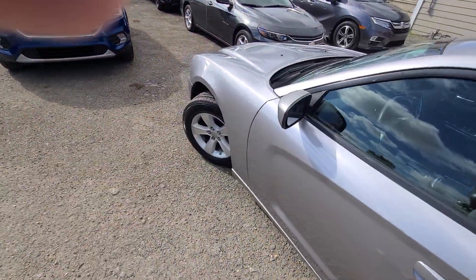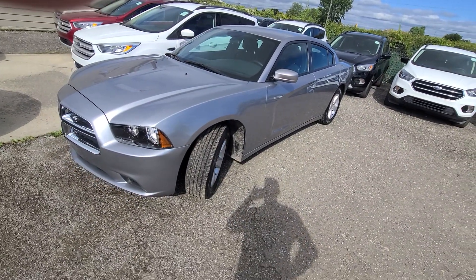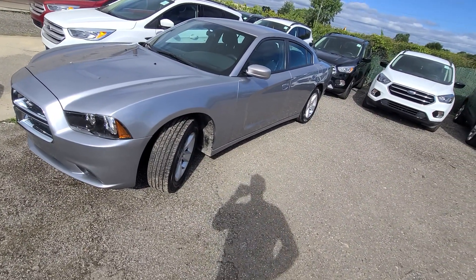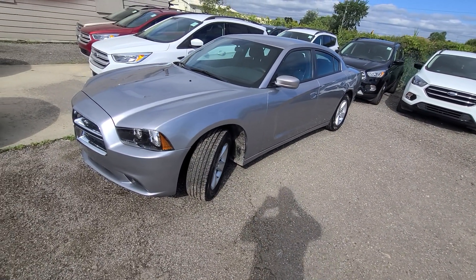Price is at the bottom dollar — it is plus tax and plates. Please keep in mind we don't do any type of financing, no buy here pay here or anything like that at all. Buyer's own bank is always welcome. We do not finance. That's it, thanks for watching.